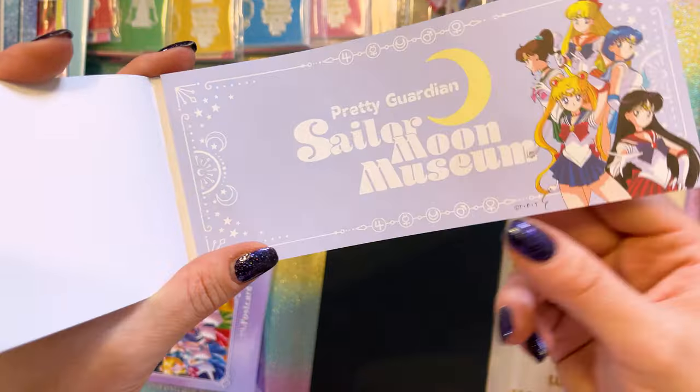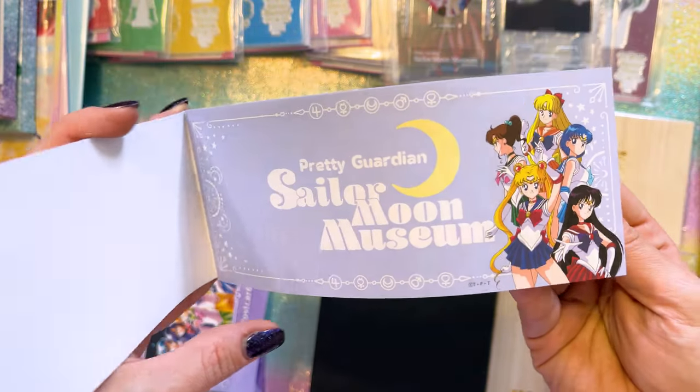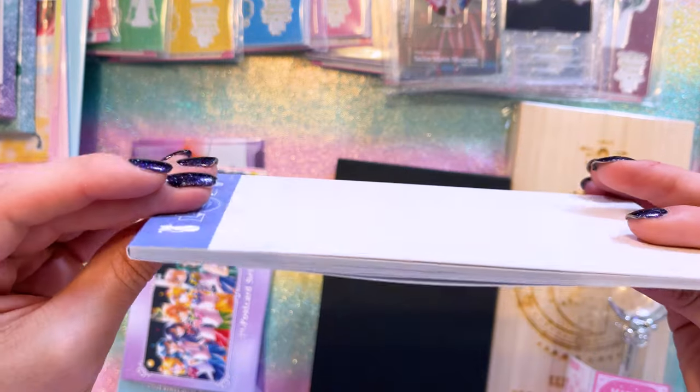This paper is so cute. I absolutely love it. I don't know if I would ever use it — I know that these are used for something very specific in Japan and I don't remember what it is, but these are gorgeous pieces of paper and I just love it. I love this notebook. It's so cute, very, very pretty.